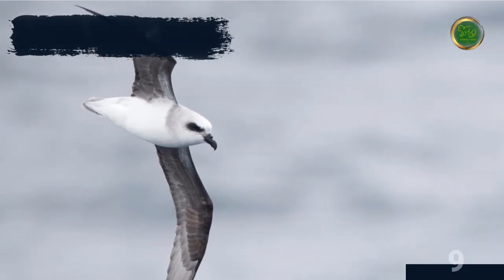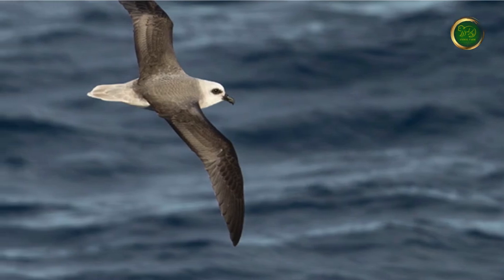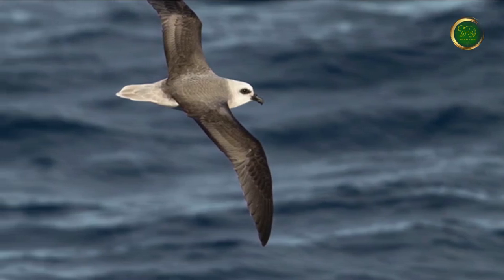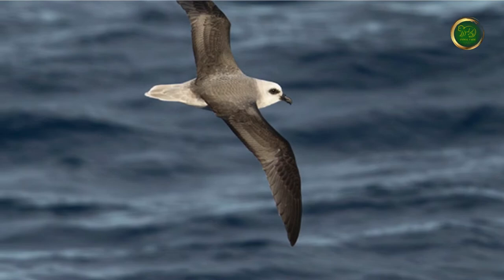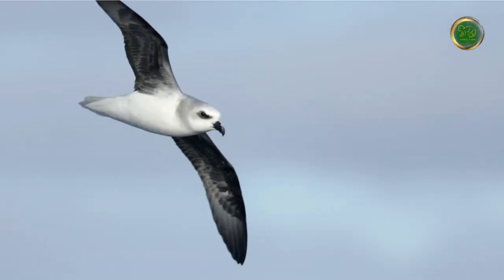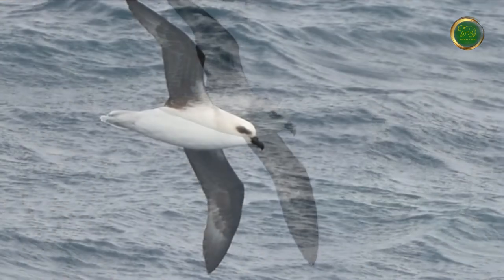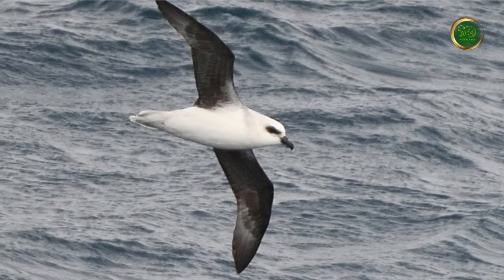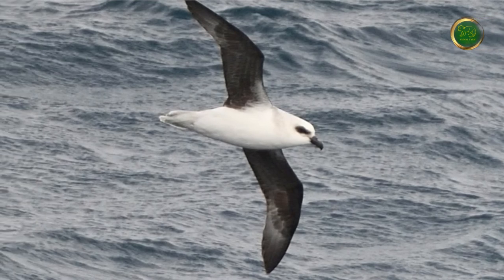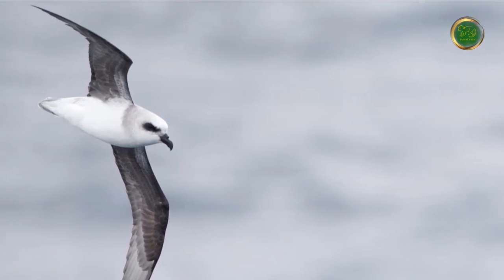The white-headed petrel features dark wings, dark eyes, and a white head with a pale body and tail. They have extremely long legs with a long slender bill. They are large birds with adult wingspans measuring up to 109 centimeters and weighing up to 2 pounds. Their diet consists of crustaceans, squid, and lanternfish. The only accurate estimate of population size suggests a world population of about 600,000 birds.